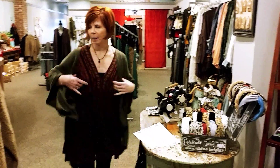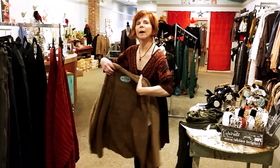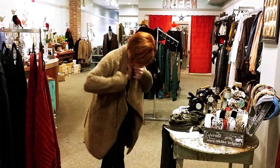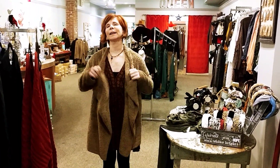I wanted to show you real quick this brand new fuzzy cardigan jacket. We have it in this color and in black. How cute is that? It's very soft and we love anything soft.